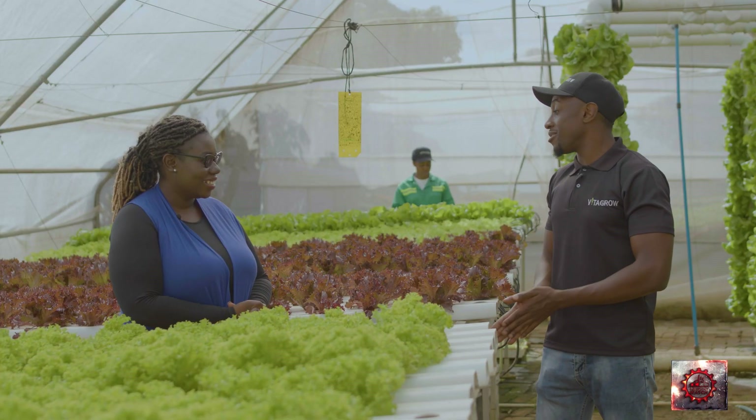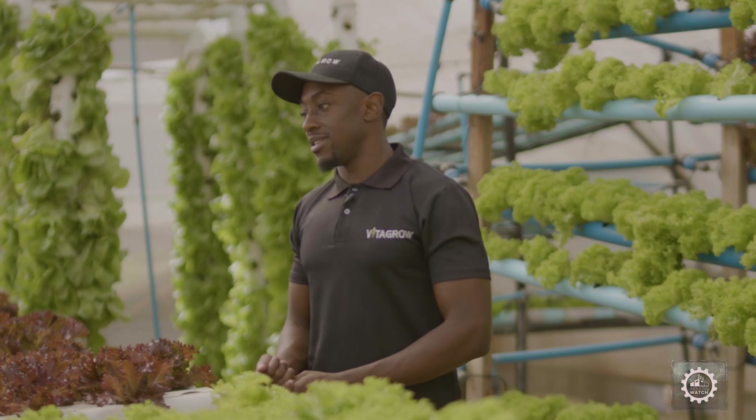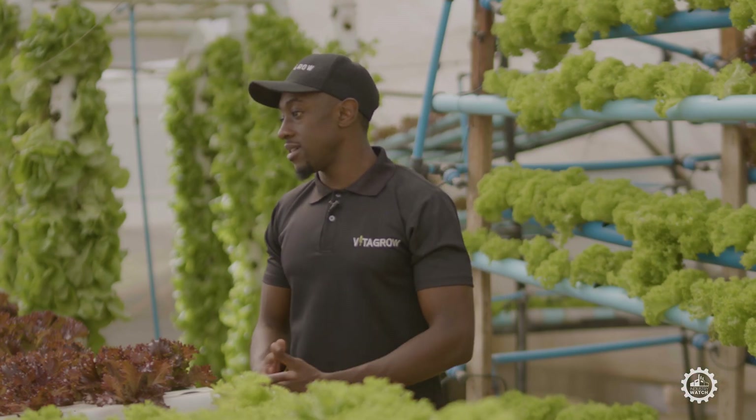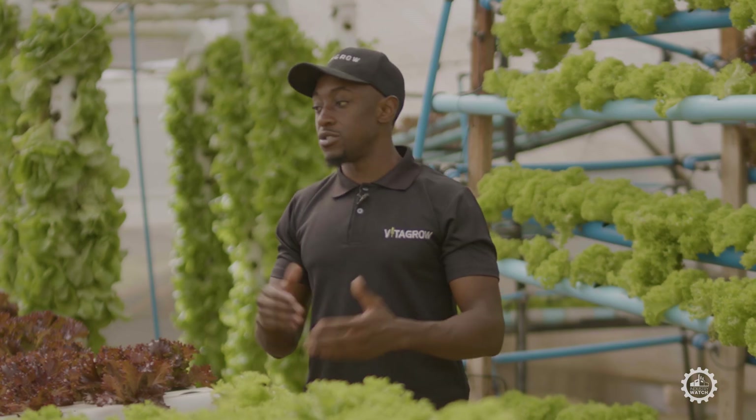Keith is the father of two, married, and an entrepreneur and a farmer. Over here at Vita Grow, I'm the co-founder and the head of operations — I'm the one in charge of day-to-day operations.